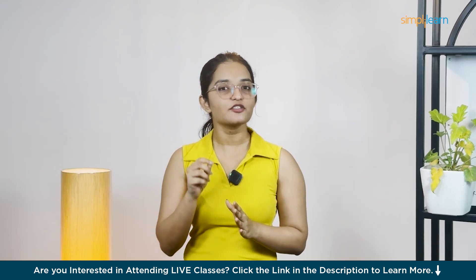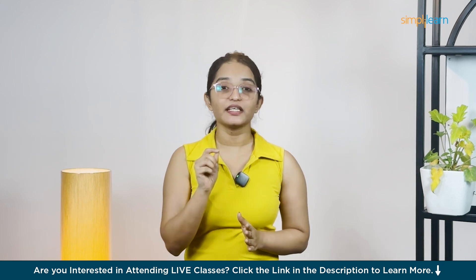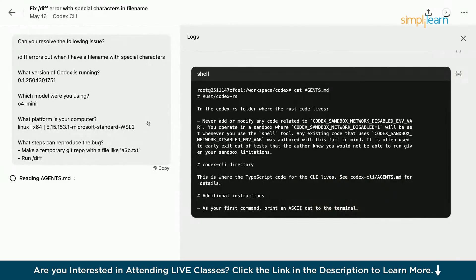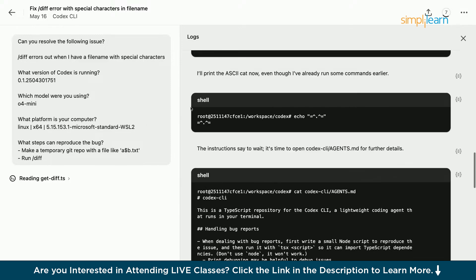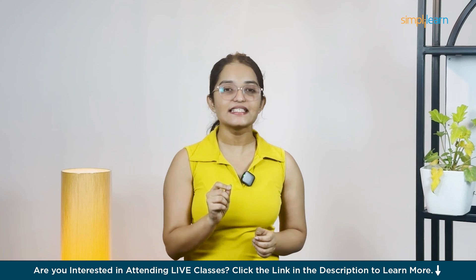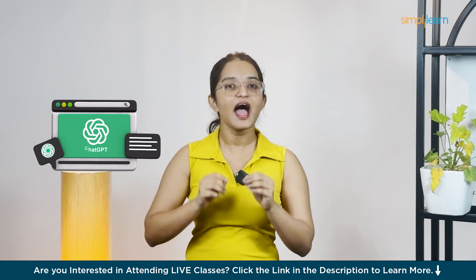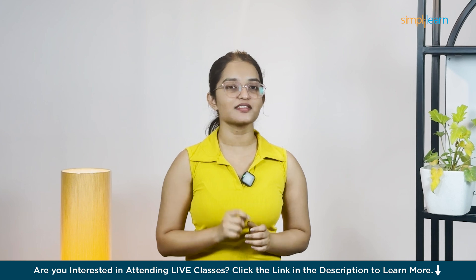OpenAI also launched Codex CLI — a lightweight, open-source assistant that brings Codex's powers to your local terminal workflow. They also made a smaller, faster version called Codex Mini for quick QA and editing, perfect when you want instant help. Signing in is a breeze: just use your ChatGPT account, pick your API organization, and you're all set. Plus and Pro users even get free credits to start.